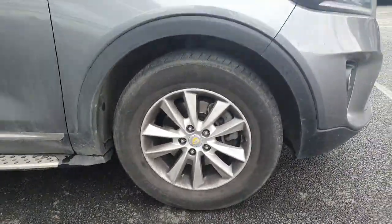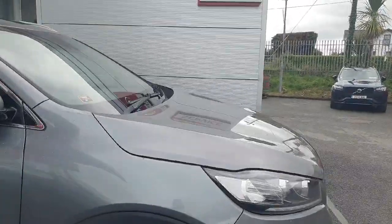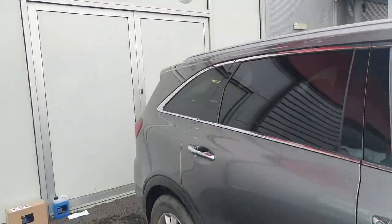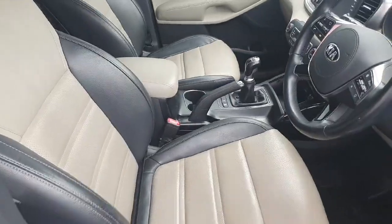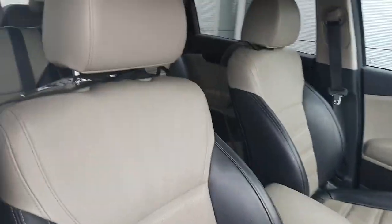We have our five-spoke alloy wheels, we have the chrome detailing on the outside, and you also have side steps there as well. I'm just going to run you through a quick few features on the inside.